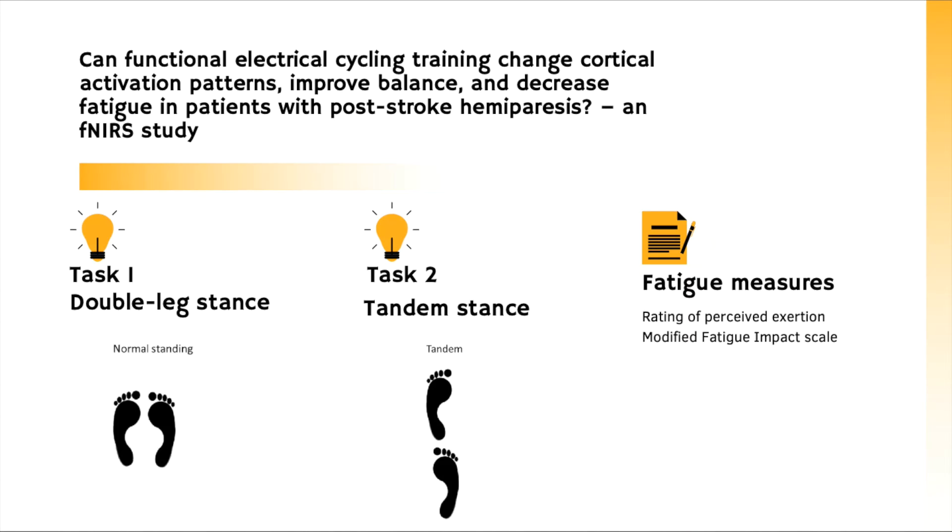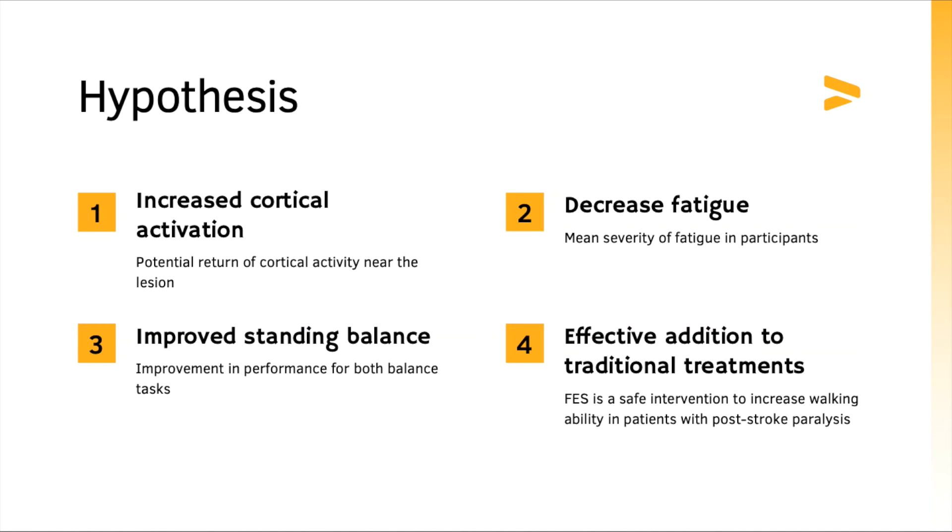We would analyze the fNIRS data to determine if or how cortical activation changes after FES training. This study aims to reveal the impact of FES cycling on cortical activation in patients post-stroke. We hypothesize that this intervention could improve standing balance and decrease fatigue in patients. Since cycling uses similar rhythmic patterns of lower limb motion as walking, FES training could potentially prove to be an effective addition to traditional treatment for patients that are unable to stand or walk. Successful rehabilitation could be categorized by the return of cortical activation near the lesion, and artificial stimulation through FES training may increase cortical activation for patients with stroke.